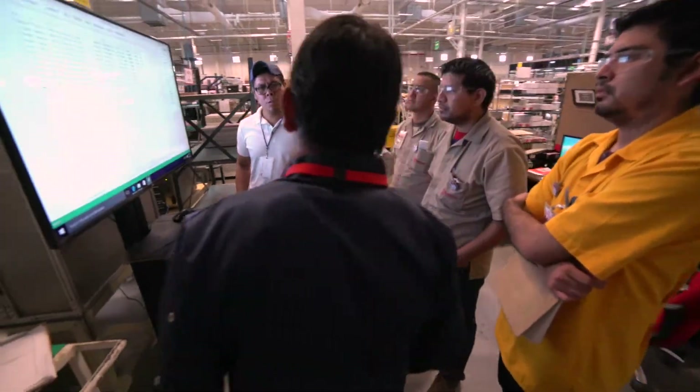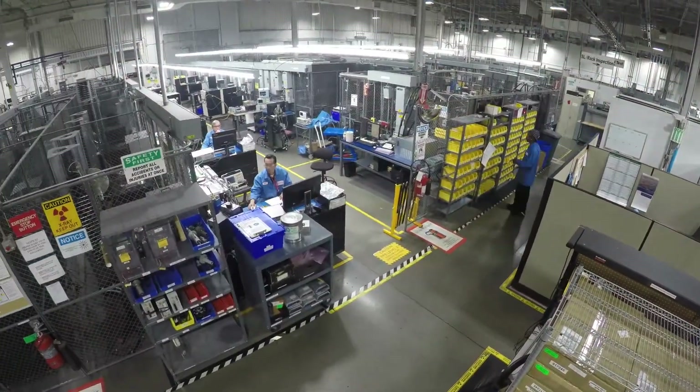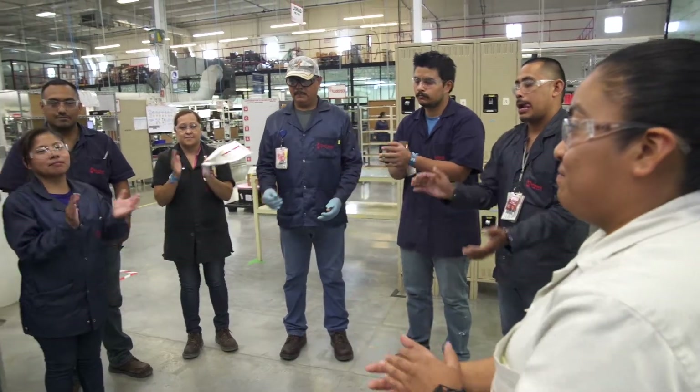We work very closely with our customers, hand in hand, with constant communications from inception through production, through the whole support cycle, all the way until the product is fully matured. And even through the whole process, while it's a developed product, we're there with them, holding their hand and helping them along the way.